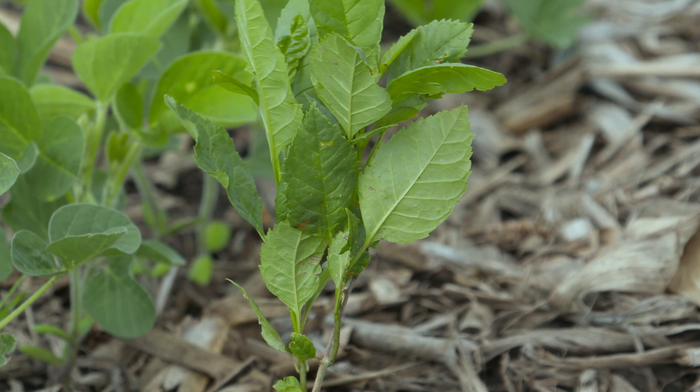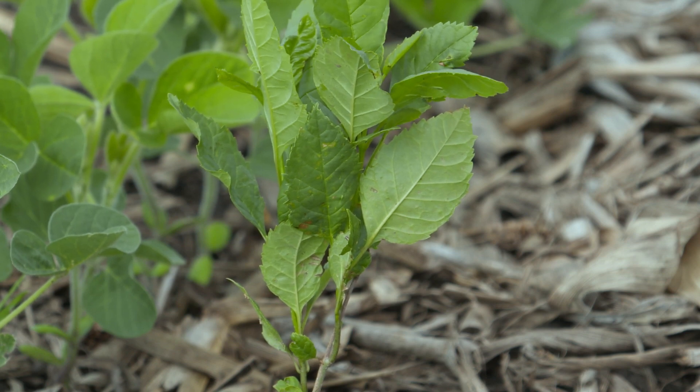To recap: green snap is where the plant breaks off, lodging is where the plant leans over. One thing that I wish would snap off or lean over is our Weed of the Week — can you identify this week's weed?